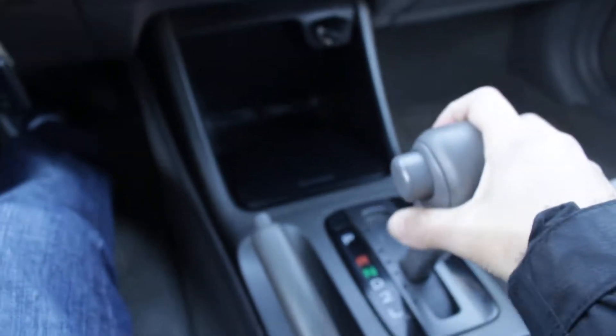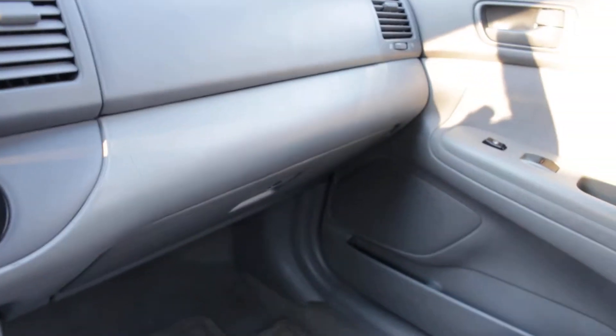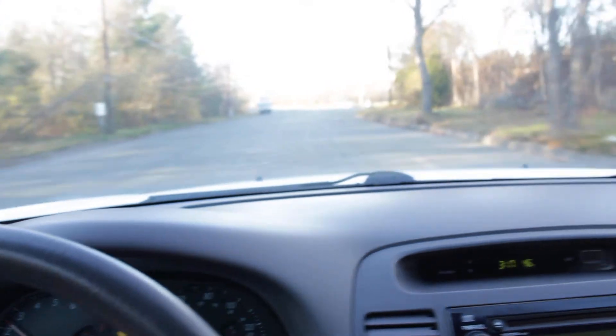But most importantly, let me take you for a ride. I'm going to put it into drive here, put on my seat belt, and show you how it drives.